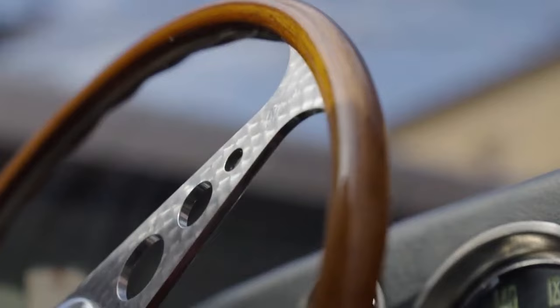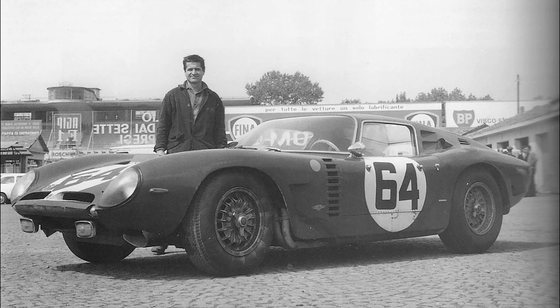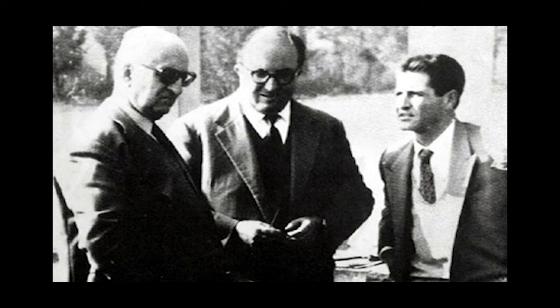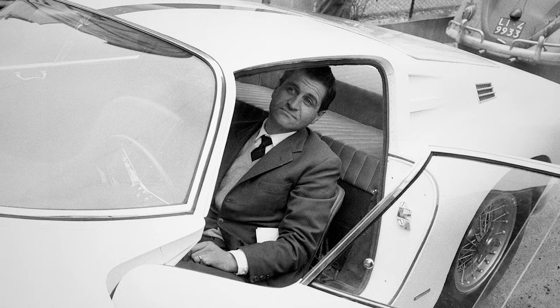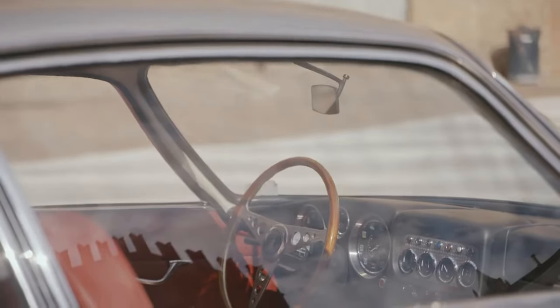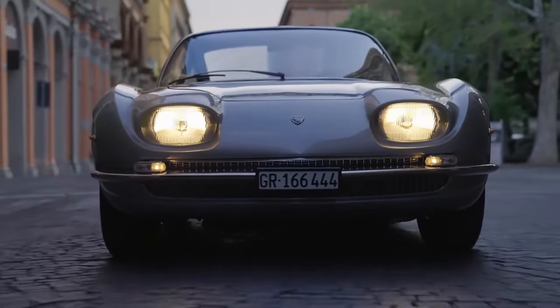In the late 1950s, Bizzarini joined Ferrari where he contributed to the development of several iconic models, including the Ferrari 250 GTO. His engineering prowess earned him recognition and respect within the automotive industry. In 1961, Bizzarini left Ferrari due to internal disagreements and founded his own company, Società Autostar.